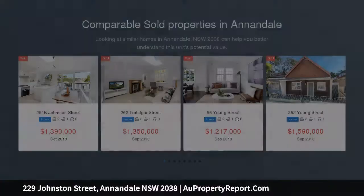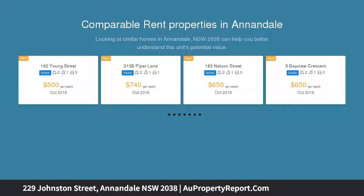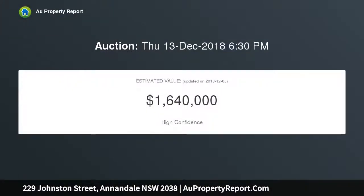This property is ripe with future development opportunity. Its traditional period detailing coupled with the high ceilings gives each room a light and airy feeling. The sunny northeast-facing rear deck will be perfect for entertaining friends throughout the summer evenings.